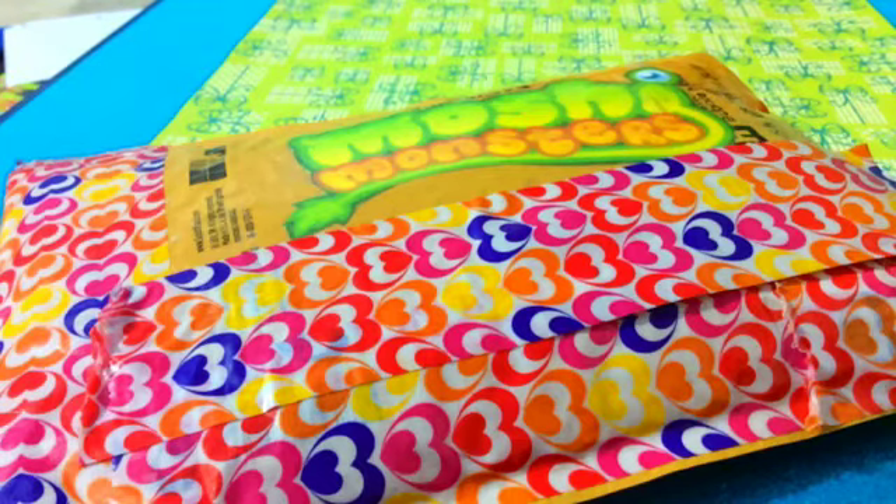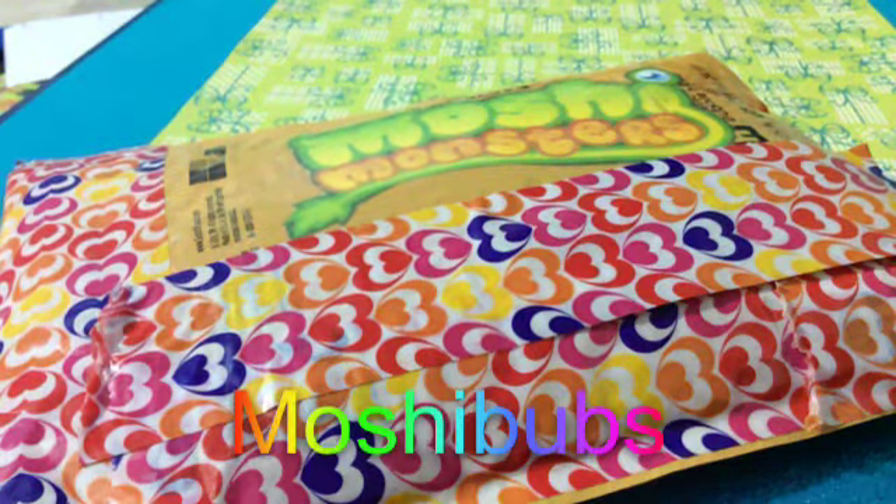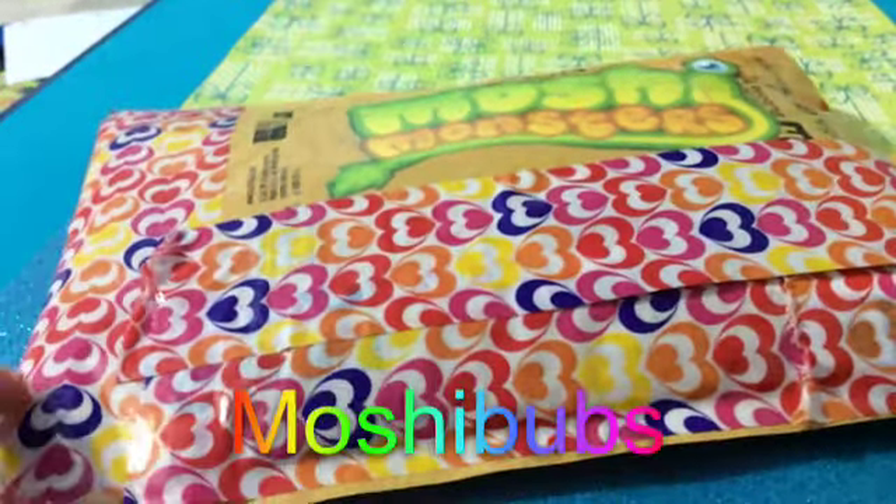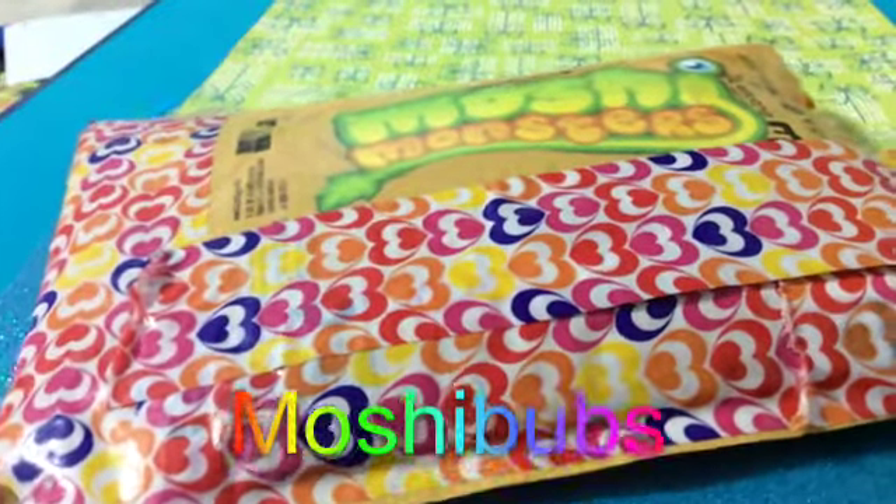Hey guys, it's me Ashley, and guess what? My trade package from MoshiBubs finally came, and I'm super excited. We did a trade package over Instagram, if you guys didn't know that, which I'm guessing you didn't, because we didn't announce it. So it's finally here. Thank you so much MoshiBubs for trading with me.